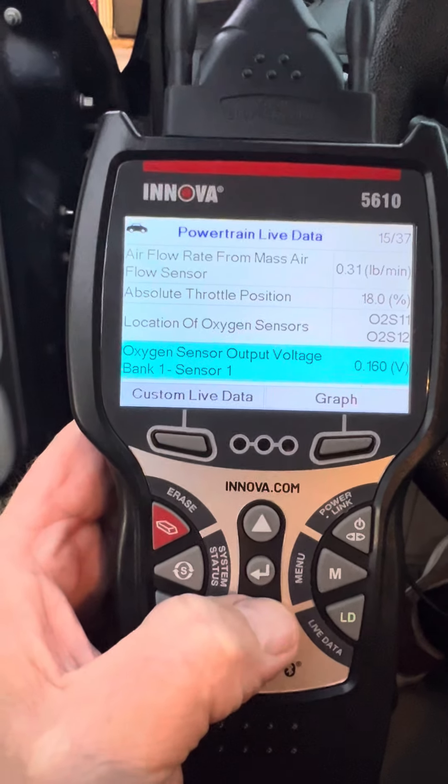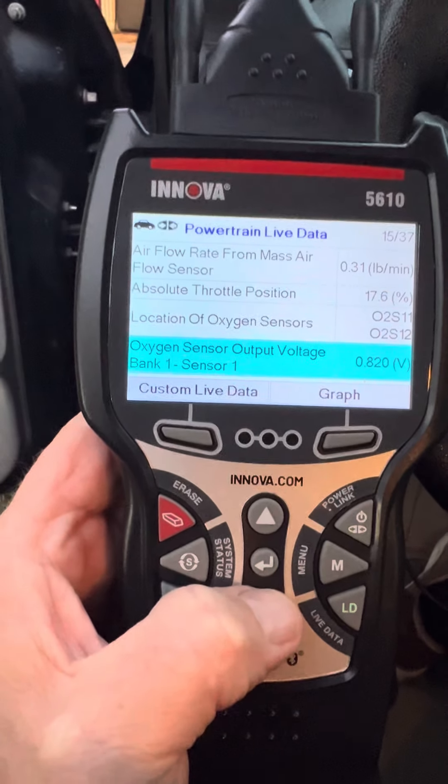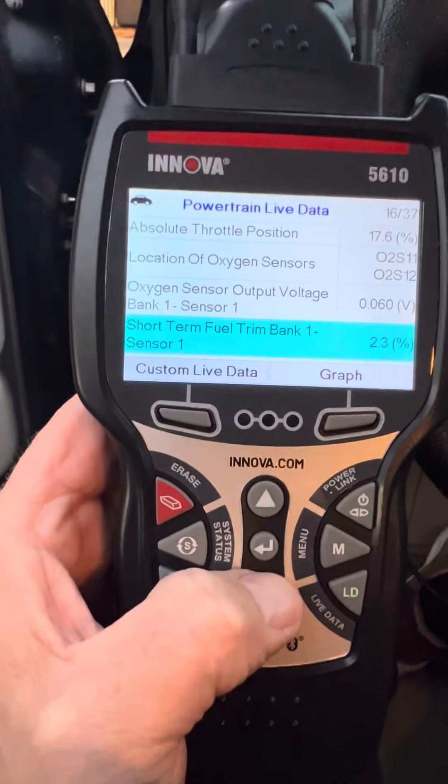I replaced this sensor here, Bank 1, maybe four months ago in the spring. It seemed to fix the air sensor issue.